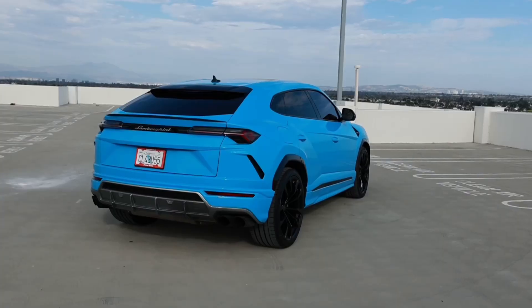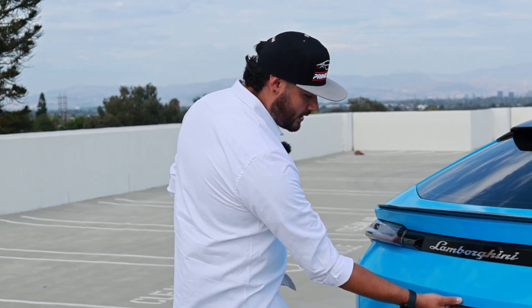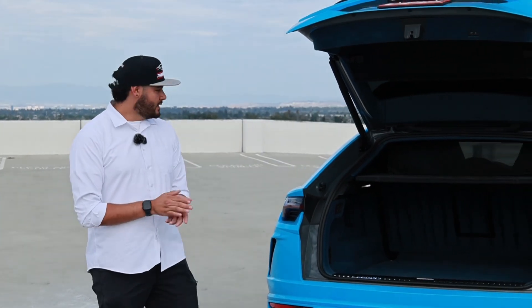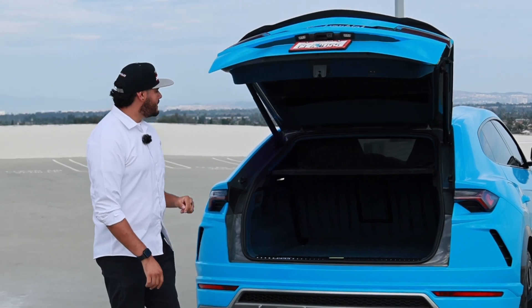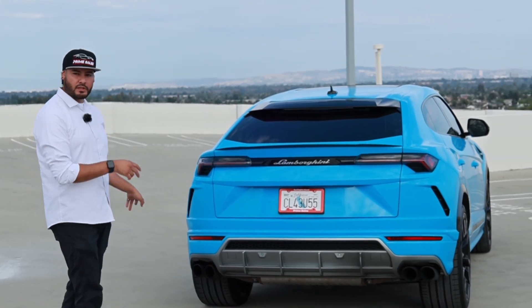Moving to the back, we have very stylish stingray-looking taillights with a carbon fiber lip and a fully automated trunk with a lot of space inside. This car only seats five people — it doesn't have a third row, but that actually gives you more room in the back. It's a fully automated liftgate, and you're going to have a dual exhaust setup — two on the left and two on the right.